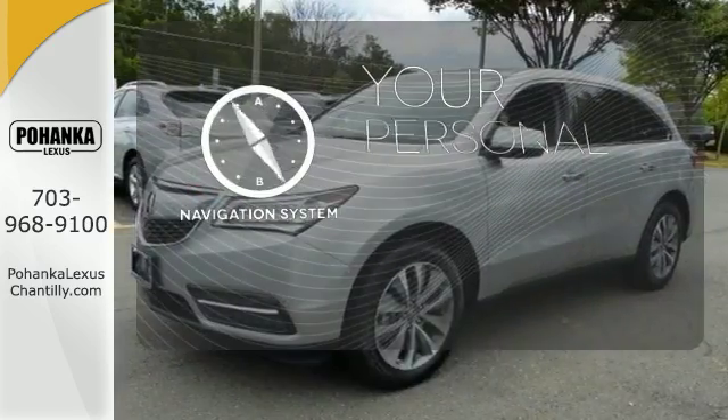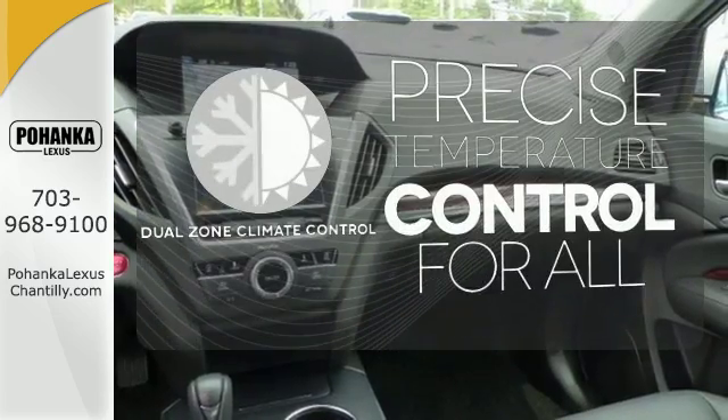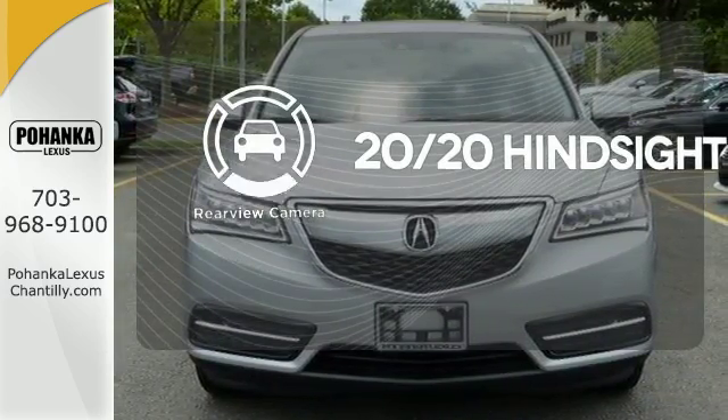It comes with a navigation system to easily guide you to your destination. No one will complain about the temperature with dual zone climate control. See objects previously out of sight with a rear view camera.